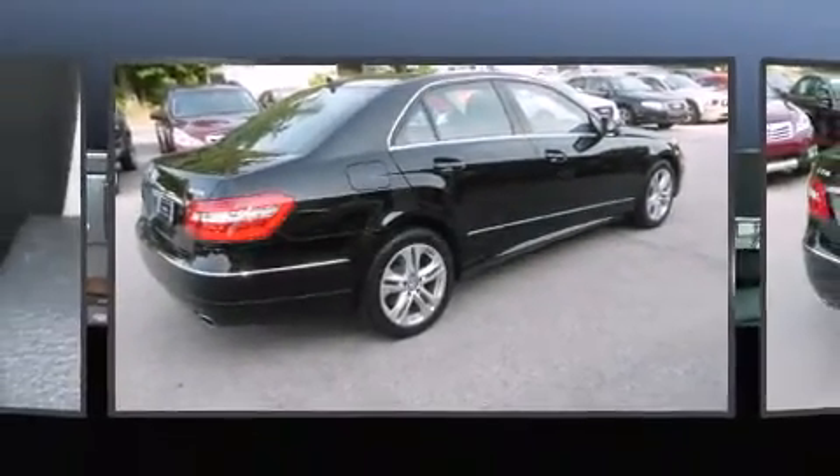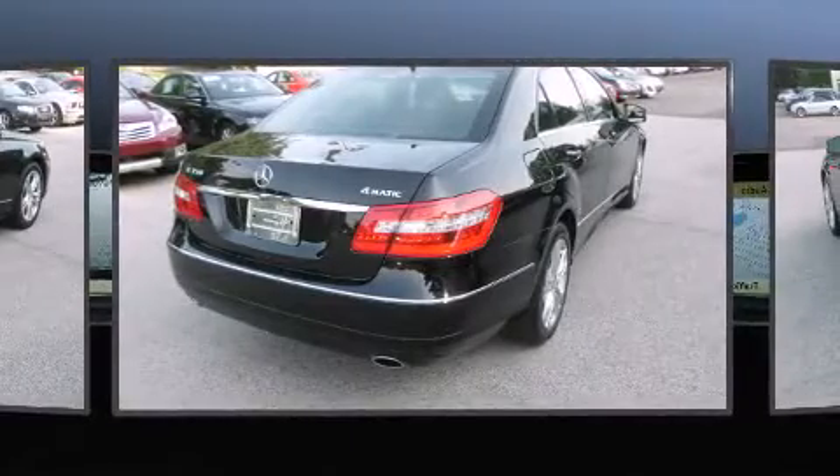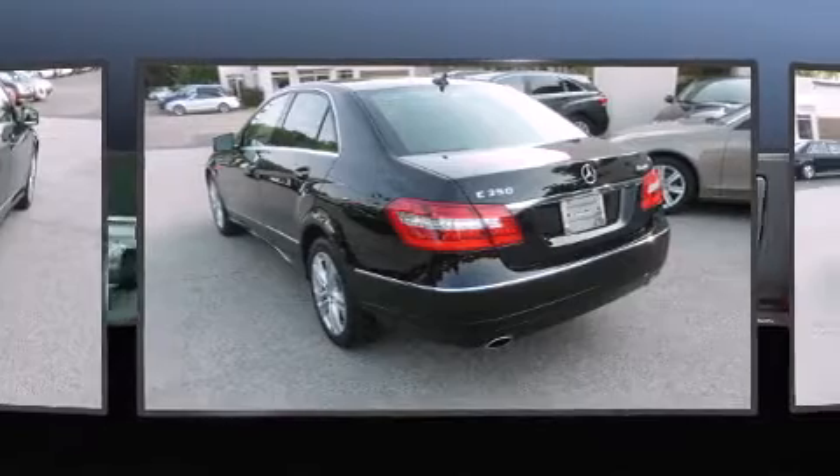delay-off headlights, power front seats, automatic dimming door mirrors, power moonroof, turn signal indicator mirrors, and seat memory.